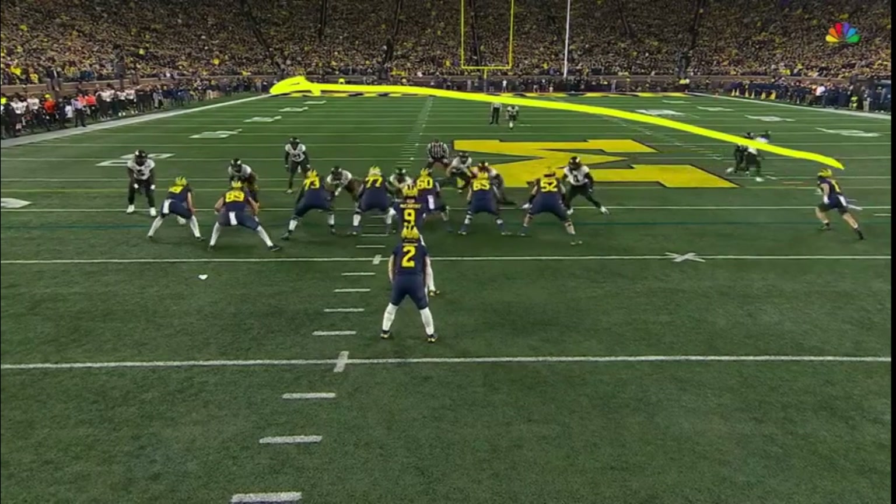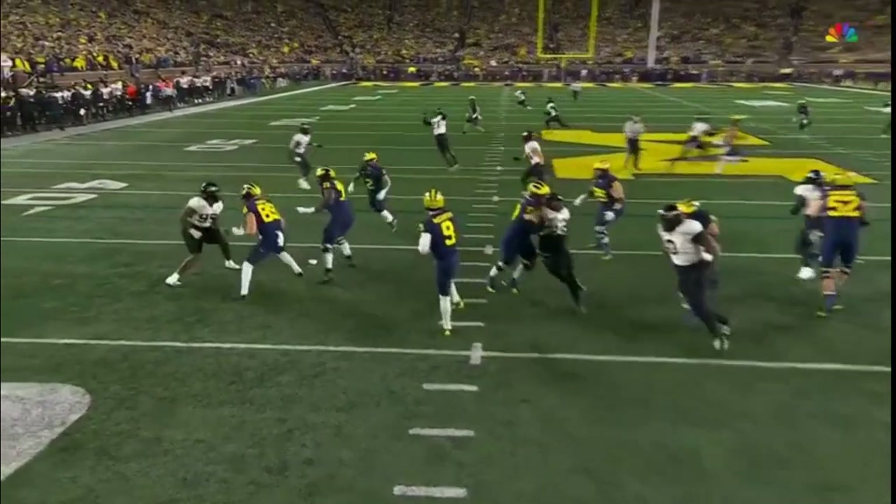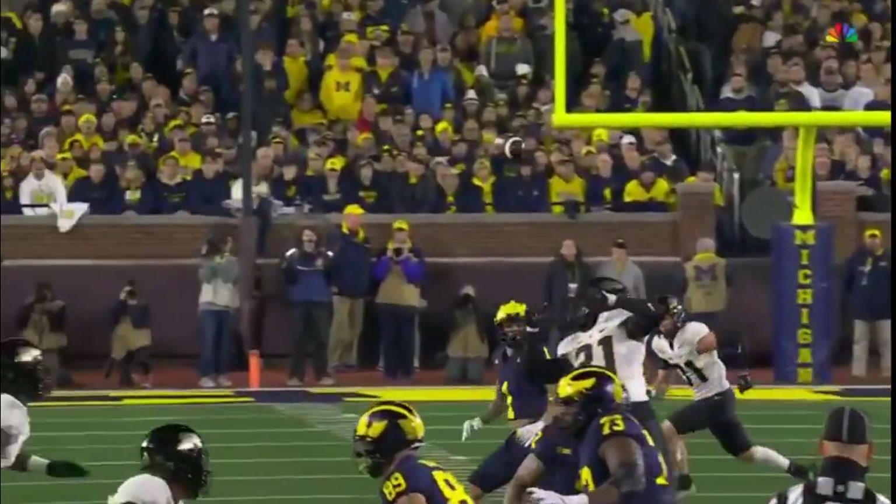They love this play action. They get great protection — extra guys in there blocking, clean pocket. And Roman Wilson on the deep crossing route.